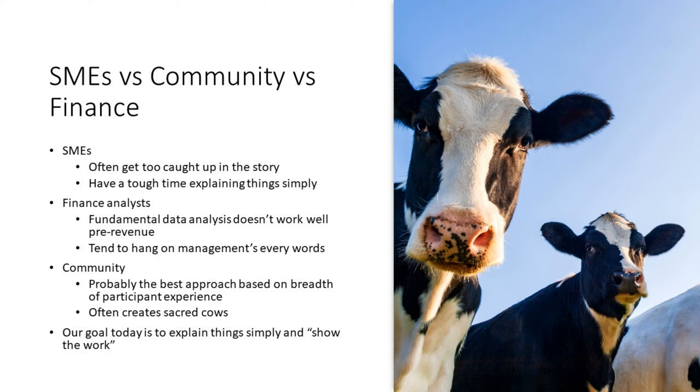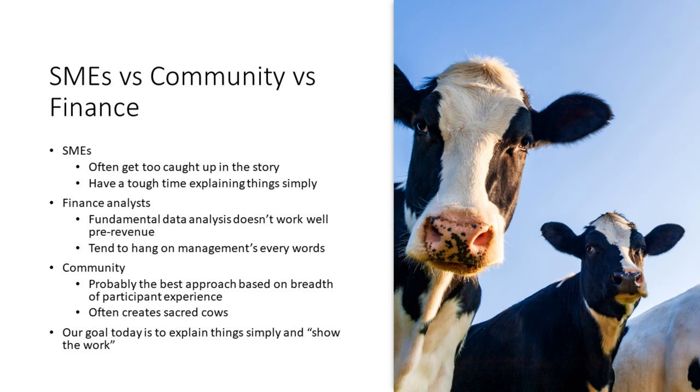Our goal today is to explain things simply and show the work. Why is gene editing so popular? Synthetic biology is the most exciting thesis we cover. I like to use this diagram on the right, which shows all natural proteins as a little gray pixel, and then all possible proteins in pink. Because proteins are made up of combinations of amino acids, you can change those combinations, and all the permutations are all the things you can create — from manufacturing to healthcare. That's the proteomics thesis, but a much bigger one is changing the recipe for life: editing DNA. Since nature is the most powerful technology we know of, if we're able to successfully wield that, we can do lots of exciting things.